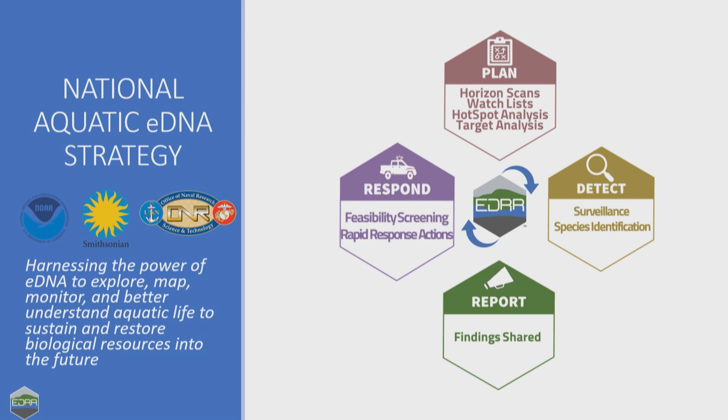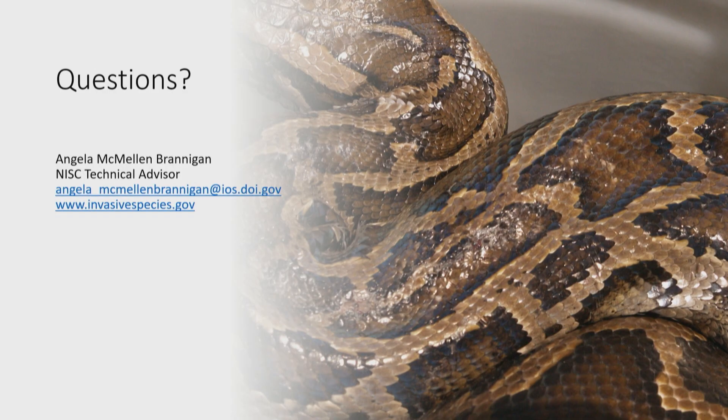To bring this to a close: the strategy aims to sustain and restore biological resources, and part of that is being achieved through our national EDR framework with a focus on coordination across federal, state, and tribal organizations, as well as other entities engaged in invasive species management. We're employing additional eDNA capacity to find and eradicate invasive species before they can cause lasting harm to our biological resources. And in support of Maggie, the last picture is a python. Do you have any questions?